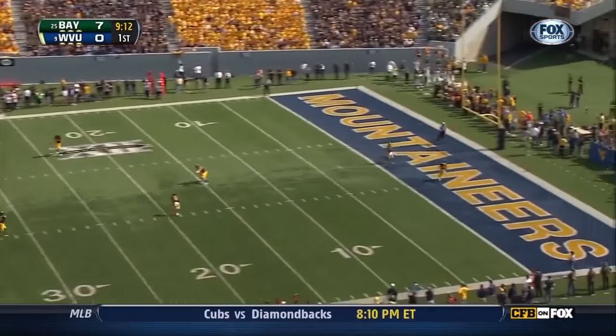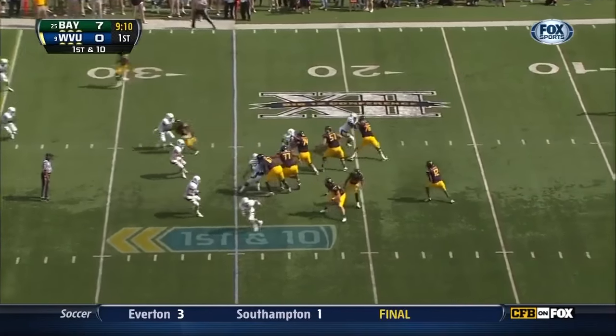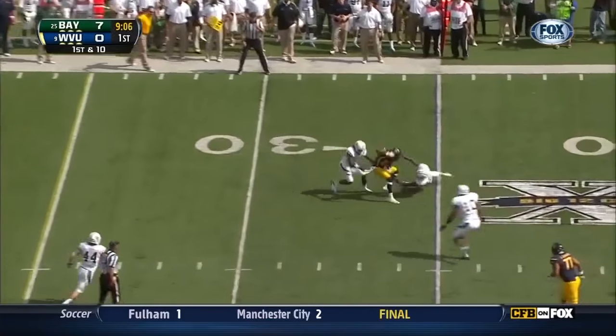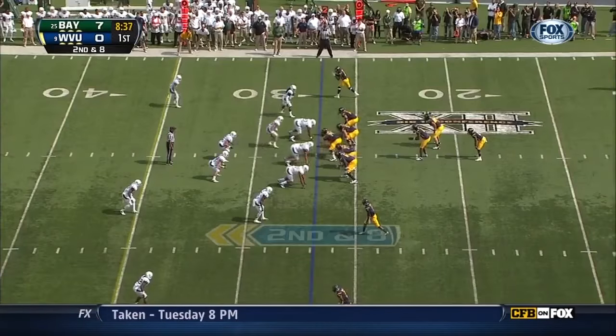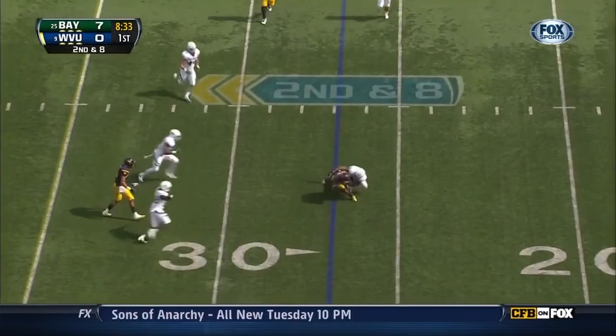Aaron Jones with the point after. Kicks away, drives it. Versington from the 25-yard line on play action. Gino Smith with a week to throw — he throws underneath. Another play attempt, covered up.